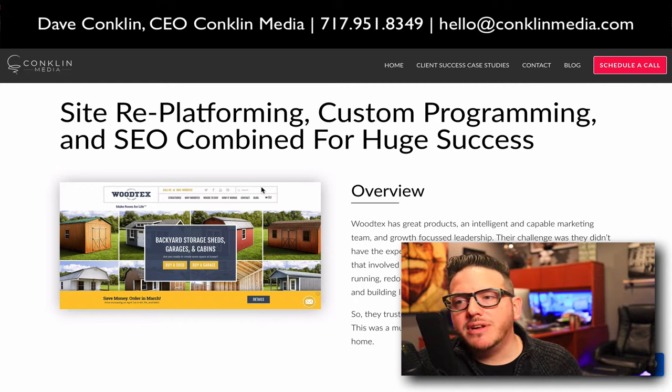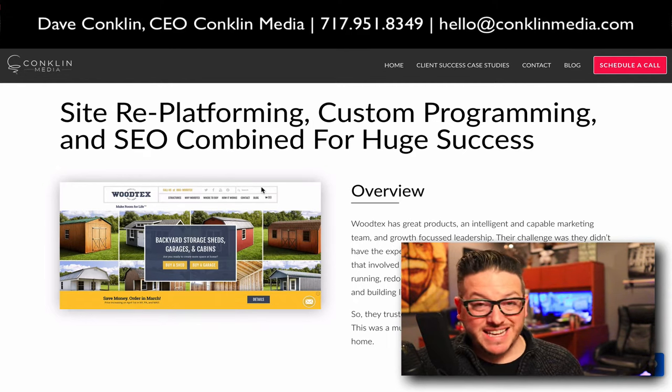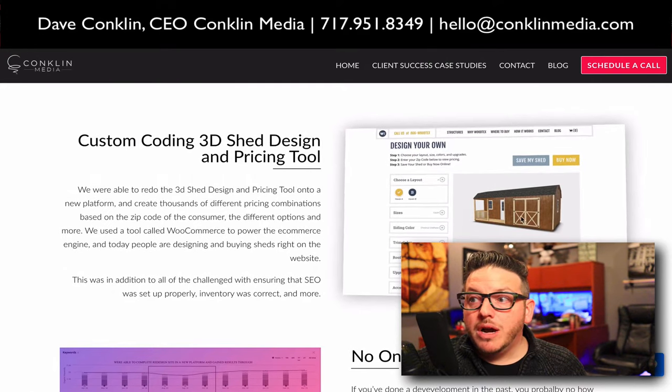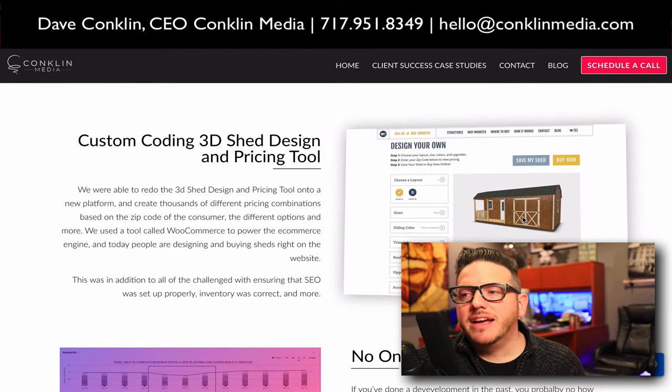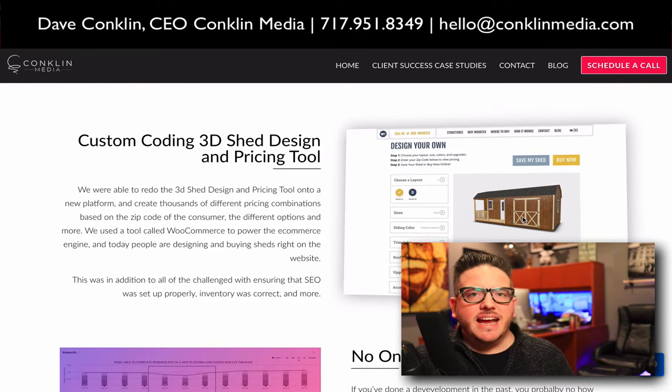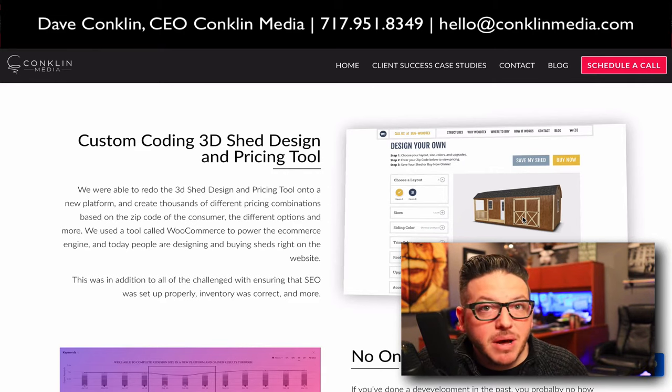Then they actually wanted us to dive into their site. We completely redid everything about the infrastructure on the back end. They have an amazing person on staff that handles a lot of their design, and we used his design work. We developed a tool on the back end that transformed the technology and enabled people to design their own shed — you can add shutters, change the color of shutters, add a ramp, all kinds of custom things. This tool prices it out based on the geographical location of the customer, and then they can hit the button, make a purchase, and check out right there.